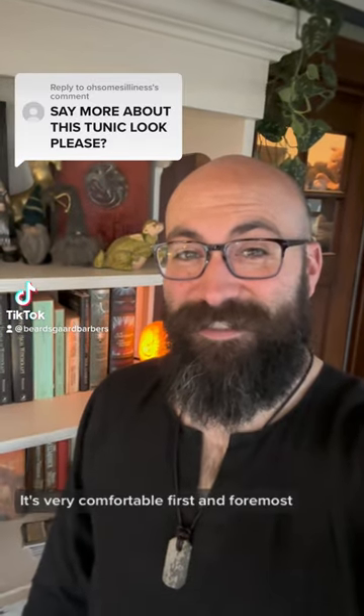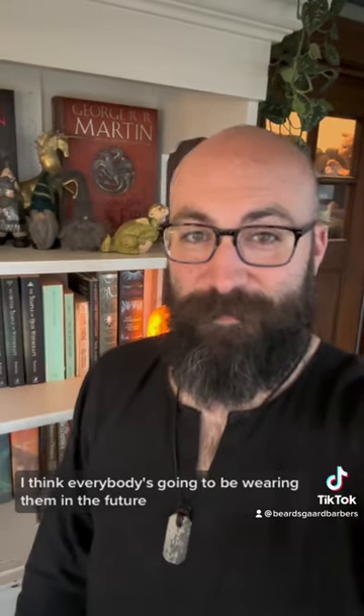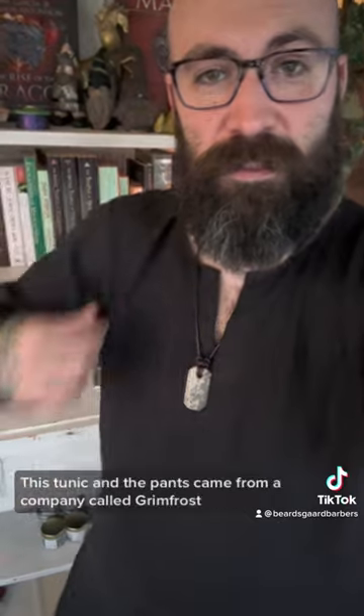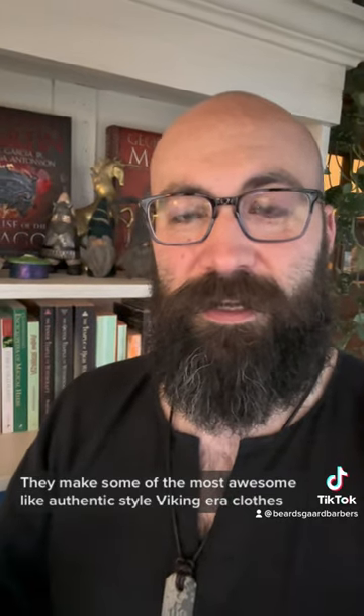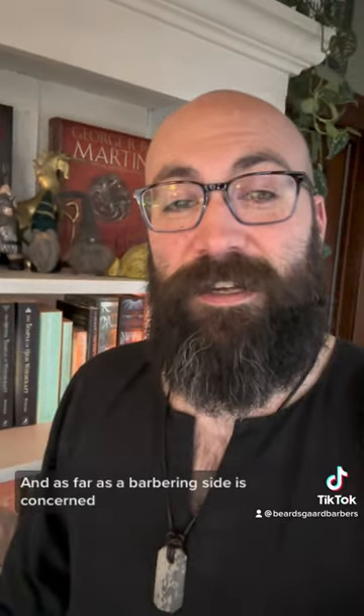So you want to know more about the tunic — it's very comfortable, first and foremost. I think everybody's going to be wearing them in the future. This particular look — the tunic and the pants — came from a company called Grimfrost. They're based out of Sweden and they make some of the most awesome, authentic-style Viking era clothes. You can check them out — link somewhere.